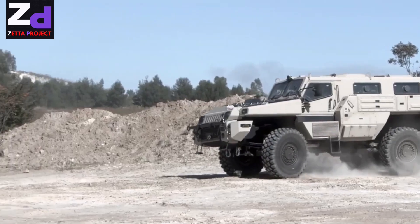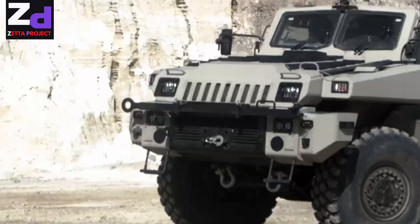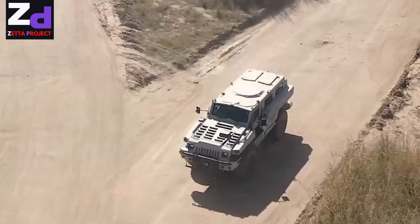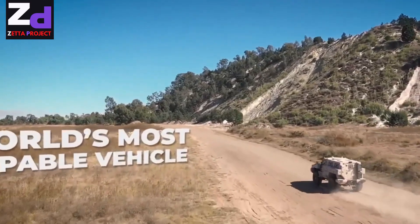Most importantly, the Marauder can withstand an explosion of more than 10 kilograms of TNT under the wheels and seven kilograms directly under the body. In general, sitting behind the wheel of this vehicle you can feel safe — the main thing is to create a separate notebook where records of expenses related to its upkeep will be kept.